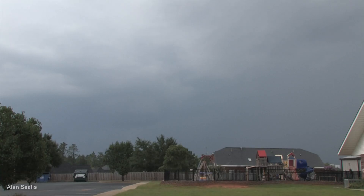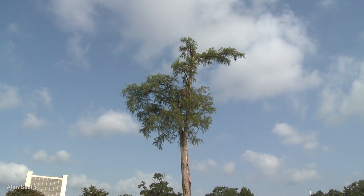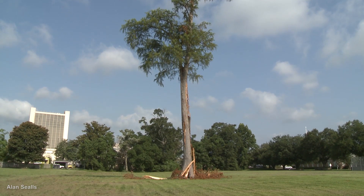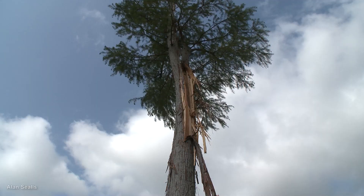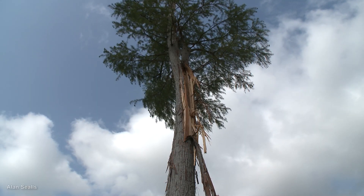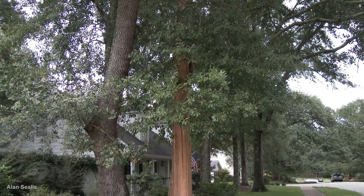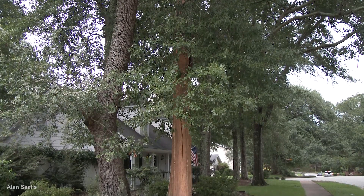Lightning strikes with extreme electricity and heat. When it hits trees, the heat can vaporize the sap to create steam and blow the bark off. Sometimes it's just a strip or portion of the bark, other times it includes part of the wood that splinters, and at times it can be all the bark on the tree trunk.